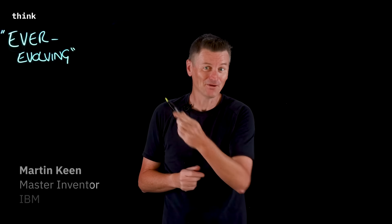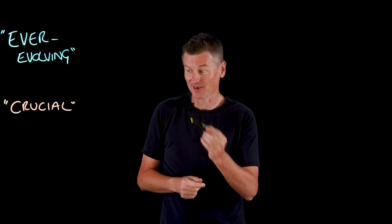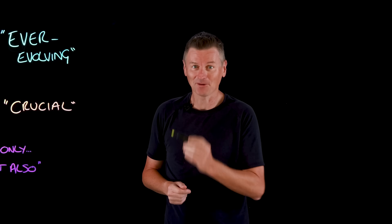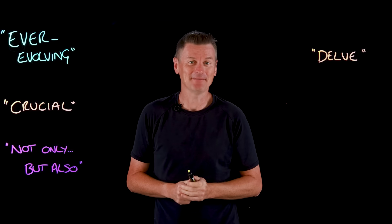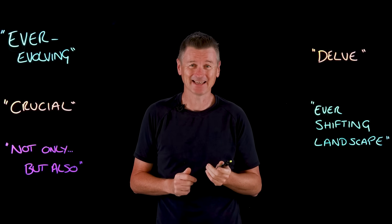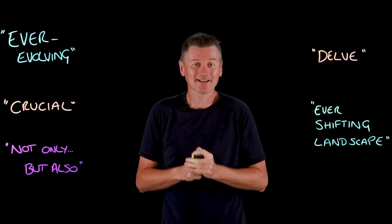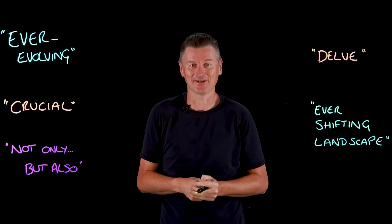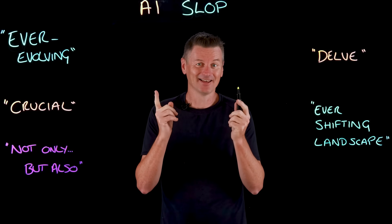In today's ever-evolving digital age, it is crucial to recognize that clear prose is not only important, but also a powerful tool that helps us to delve deeper into this ever-shifting landscape. My goodness, that nonsense sentence was an example of low-quality AI-generated content, colloquially known as AI slop.